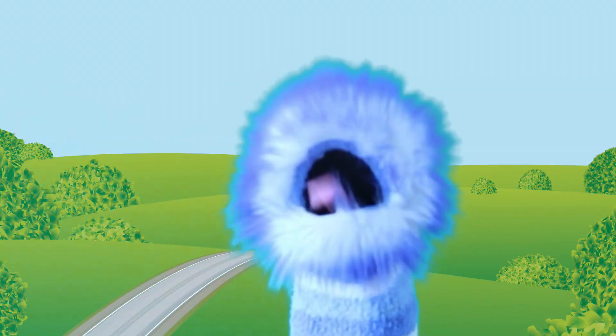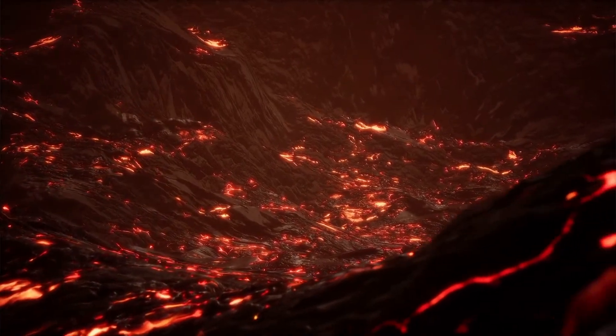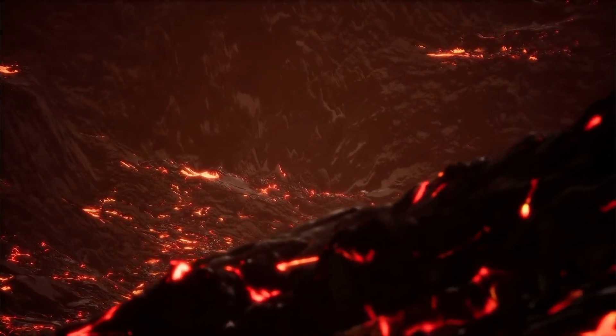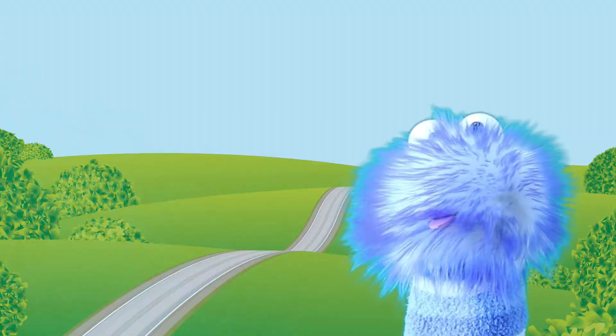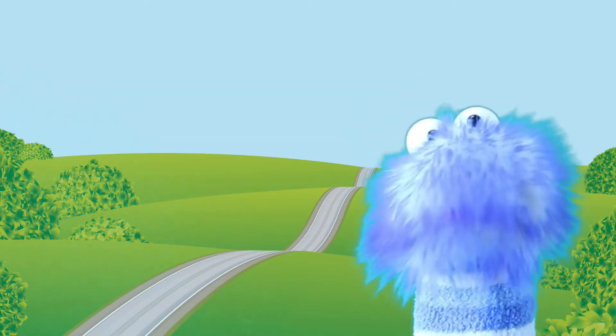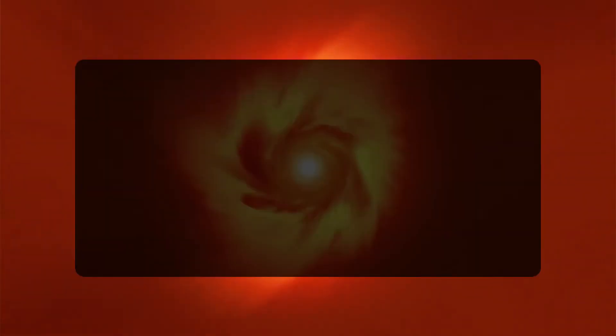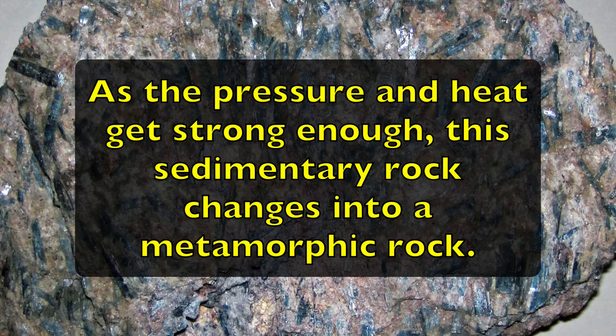Here is how a rock can change from igneous to sedimentary to metamorphic over the years. First, a volcano explodes and shoots out lava. It then cools down and forms an igneous rock, like we learned about earlier. Next, a river and many other events slowly break this rock up into smaller pieces of sediment. As the sediment builds up, it hardens over years — then we have a sedimentary rock. Gradually, this sedimentary rock gets covered with other rocks and ends up buried in the earth's crust. As the pressure and heat get strong enough, this sedimentary rock changes into a metamorphic rock. These rocks can change from one type to another and back again in almost any order.